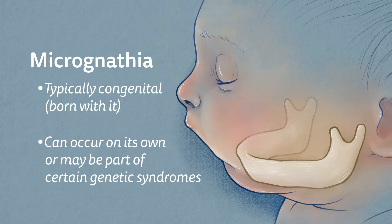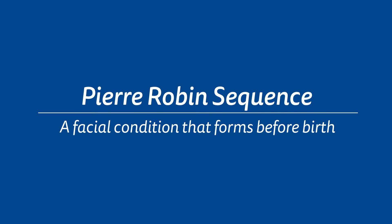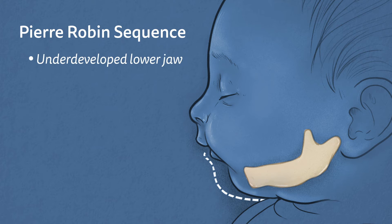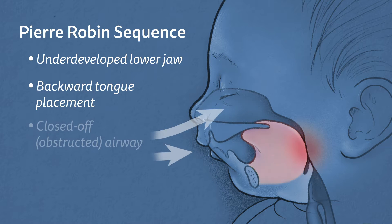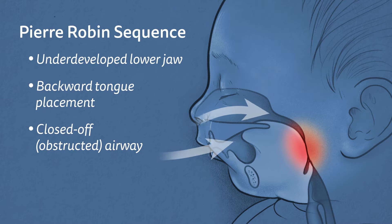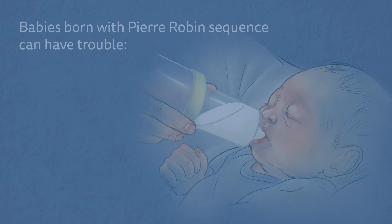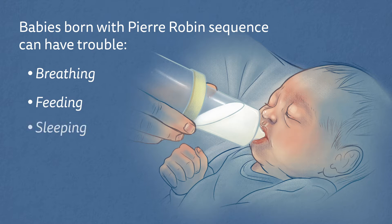Micrognathia is a feature in children with Pierre-Robin sequence, a facial condition that forms before birth and results in an underdeveloped lower jaw, backward tongue placement, and a closed-off or obstructed airway. It is often associated with a cleft palate. Babies born with Pierre-Robin sequence can have trouble breathing, feeding, and sleeping due to their unique anatomy.